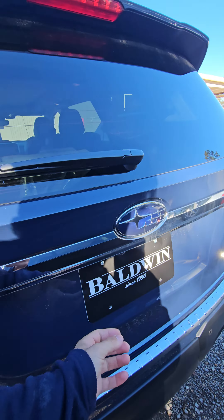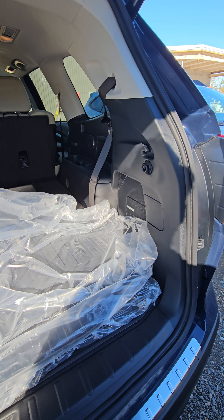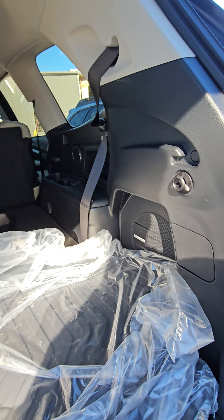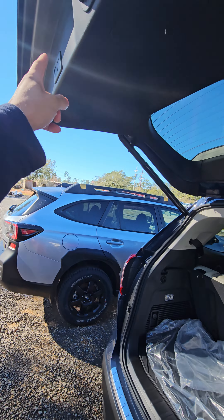It looks like this vehicle came with all-weather floor mats from the factory, so you have floor mats to cover the whole vehicle, and you also have the cargo liner as well. You also have the upgraded sound system — Harman Kardon.